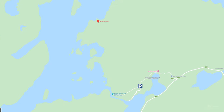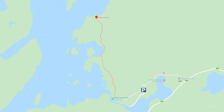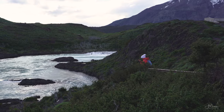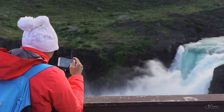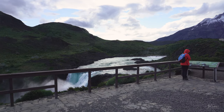The hike to Mirador Cuernos begins at the end of road Y158, just past the Pudedo Catamaran station. It won't take you long to get to the first major viewpoint. After only 10 minutes of hiking, you will find yourself at Mirador Salto Grande, an overlook offering a fantastic view of the waterfall down below. While I wouldn't exactly call it an ideal photography location, as you can't really go past the observation platform, it is still a very impressive sight.